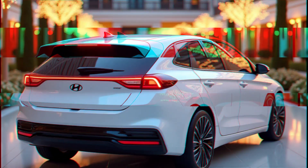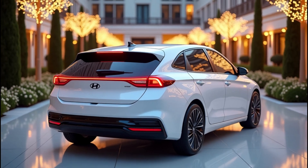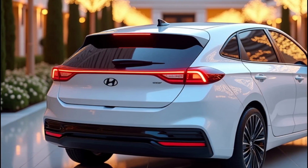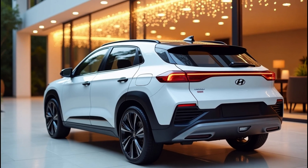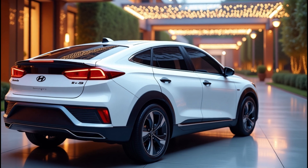Performance-wise, Hyundai has always been about striking the perfect balance between power and practicality. For the 2026 Ioniq 5, we're expecting tweaks to the electric motors that could result in quicker acceleration and higher top speeds — think sub-four-second zero to 60 mph times. Yes, folks, this crossover might just become a sleeper sports car.